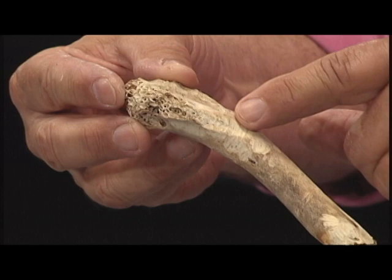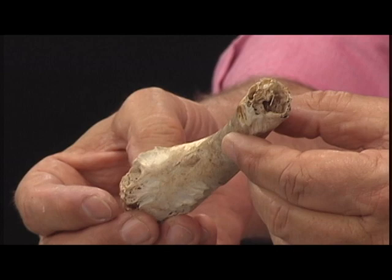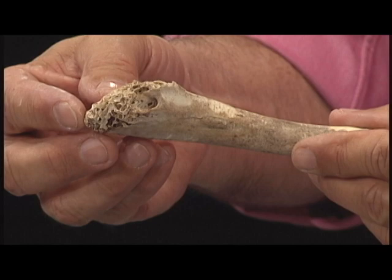When they sent this bone to me, I noticed it's very lightweight, and if you turn it on the end it's kind of hollow. That's got to be a bird, right? And this is the humerus, the wing bone where it attaches to the body. So this is a pretty big bird — probably a Canada goose would be a good guess.